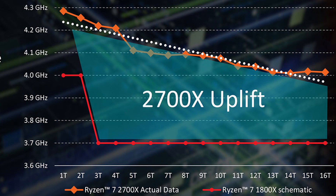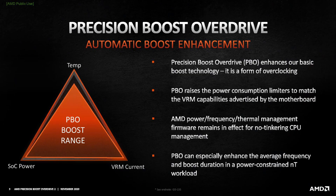If you understand the profound difference in the boost approach of Precision Boost 2 versus the original Precision Boost, you will also understand the opportunity that rises from it. Precision Boost Overdrive allows the end-user to change the power, thermal, and current parameters to provide the Precision Boost 2 algorithm with even more headroom.